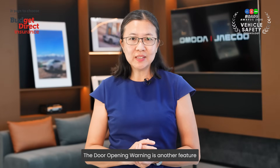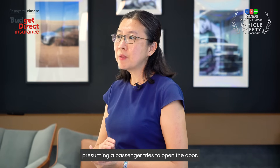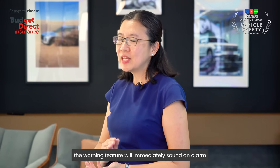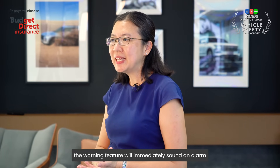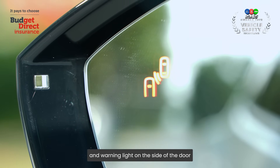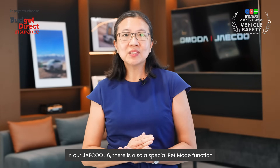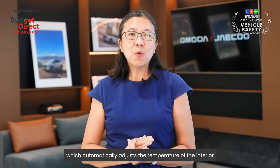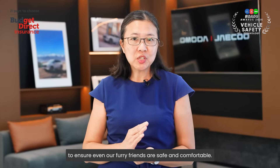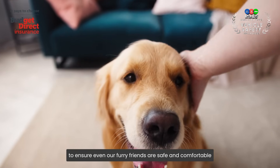The Door Opening Warning is another feature that protects other road users. If a passenger tries to open the door, the Door Opening Warning feature will immediately sound an alarm and activate a warning light on the side of the door if it senses an oncoming car or cyclist. In the JQ J6, there is also a special pet mode function which automatically adjusts the interior temperature to ensure our furry friends are safe and comfortable.